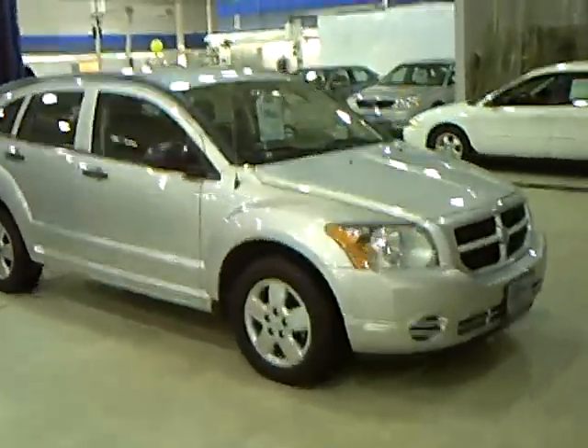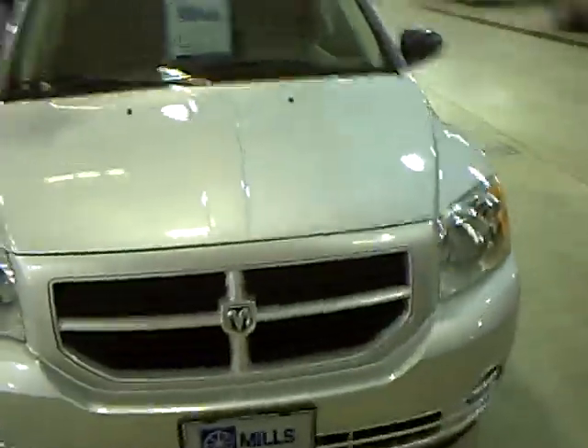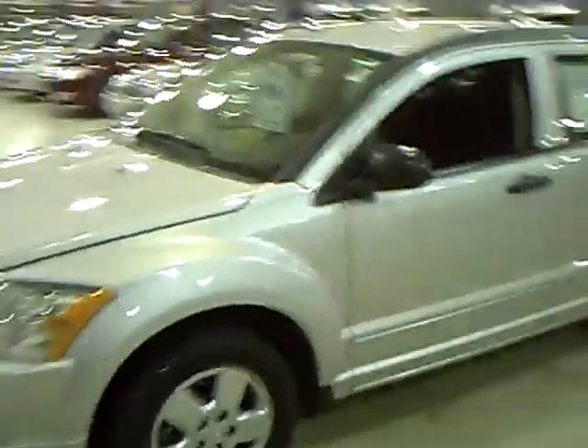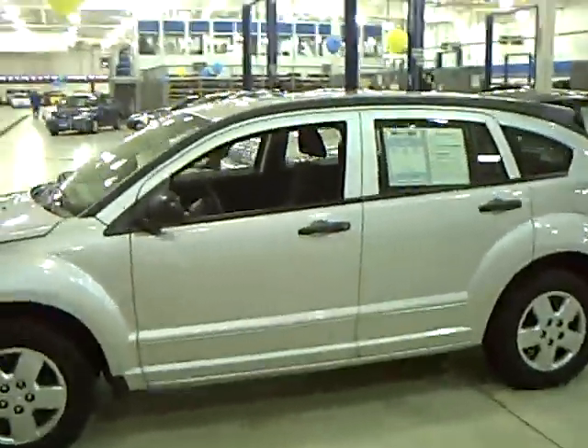Every used vehicle purchase includes a one-year membership in the Mills Elite Advantage Program. It can save you thousands at over 200,000 merchants nationally. And you can also earn points towards your future vehicle purchase. This is Don Griggs at Mills Ford in Brainerd.